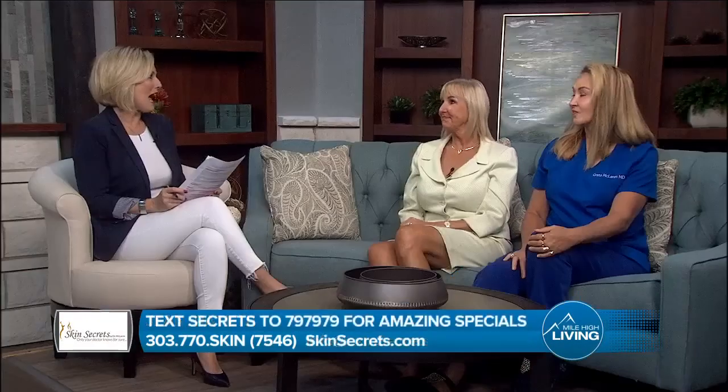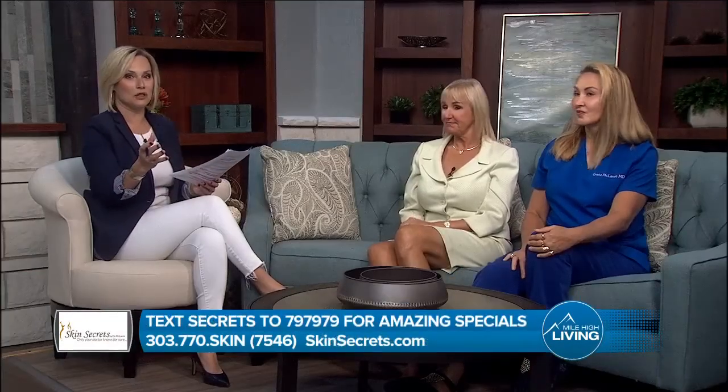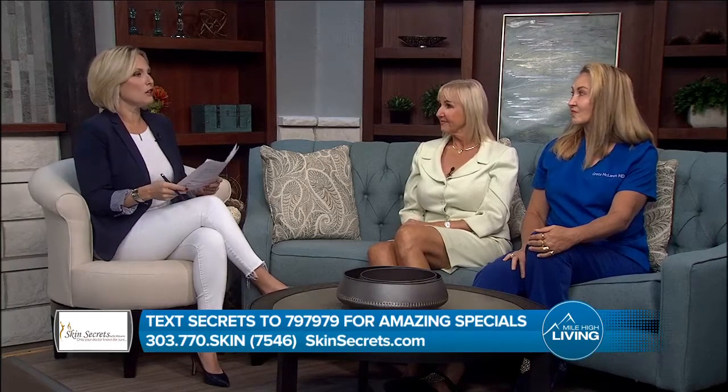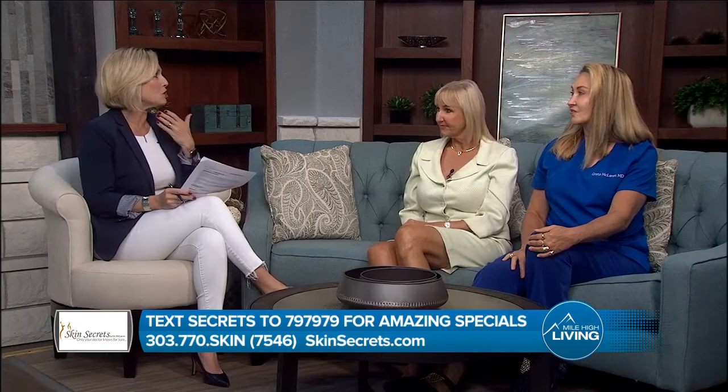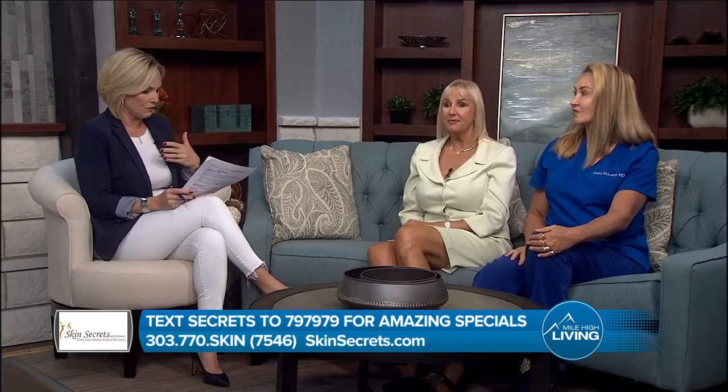Gene, why did you choose Dr. McLaren and talk about the procedure. Well, I honestly saw her on a Mile High Living segment and went to see her about fillers. She said, 'Gene, we need to fix this — and it's hereditary.' I didn't know she could do what she did, so I scheduled the appointment, had it done, and I'm so happy. A lot of times people think you don't need anything, but when Dr. McLaren, who is an expert, sees you, she knows what she can do for you.